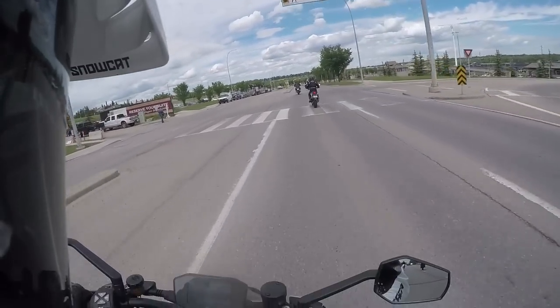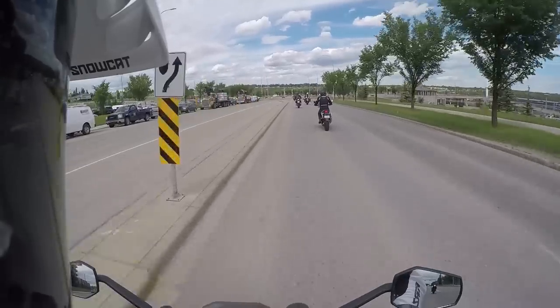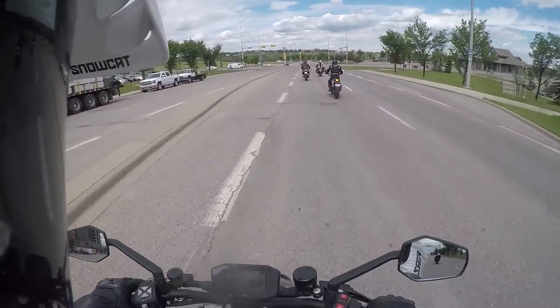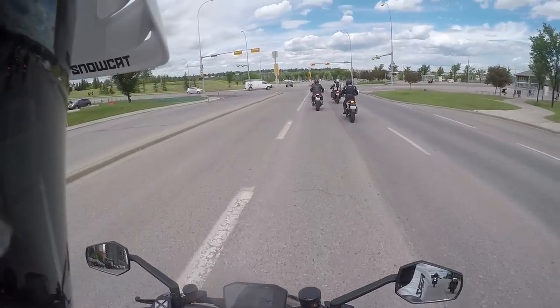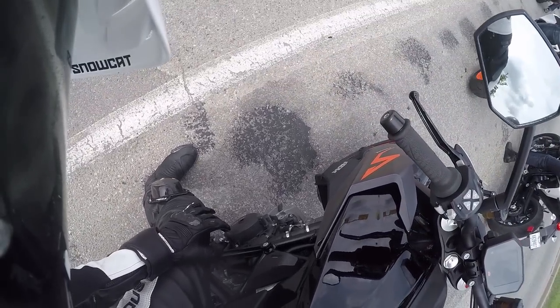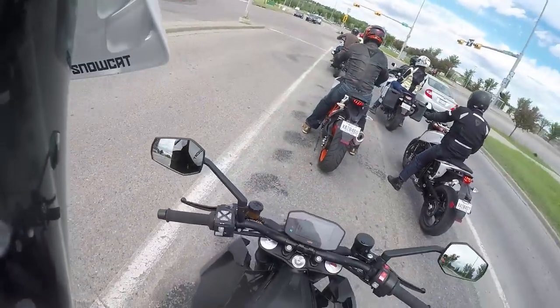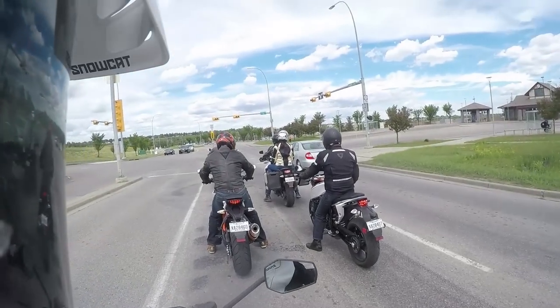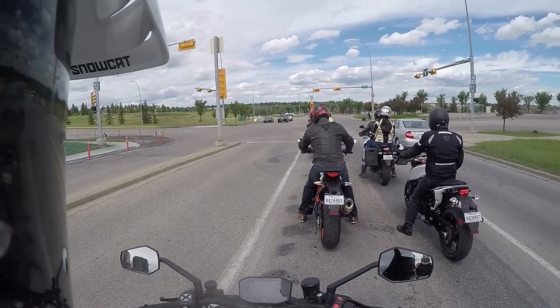You have to be accelerating to use it, or it won't let you, which makes sense because idling it would be really rough. Other than that, she's really dirty because I don't clean the demo bikes. Black frame — I have an orange frame. I like it, I like it a lot.